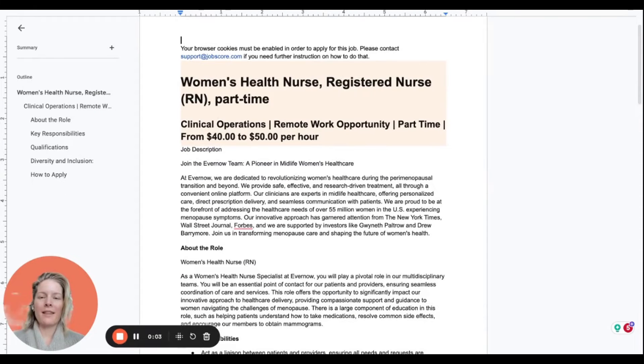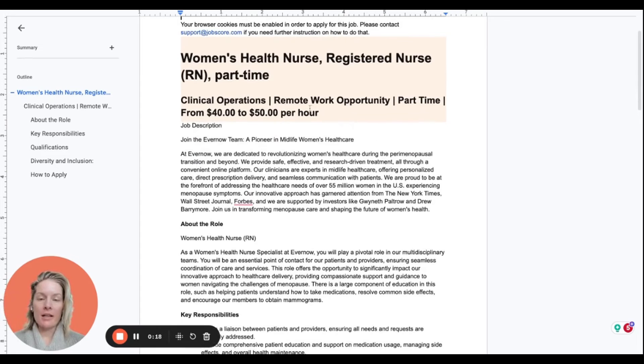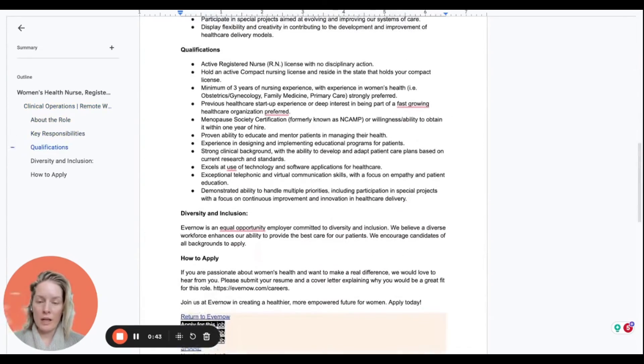I had difficulty recording on the actual job post tab for the Evernote job, so I copied it into a Google document and we're going to review it here. This is the Women's Health Registered Nurse RN, part-time, with Evernote. They say upfront: remote work opportunity, part-time, $40 to $50 per hour. They also describe themselves as a pioneer in midlife women's healthcare, dedicated to revolutionizing women's healthcare during the perimenopausal transition and beyond.